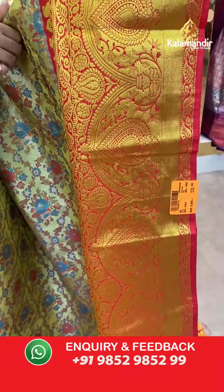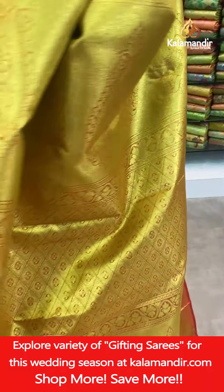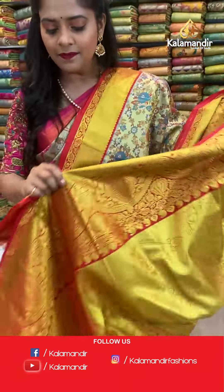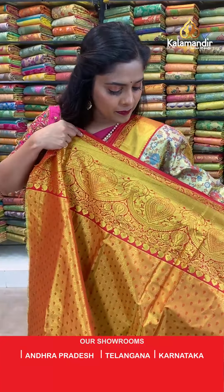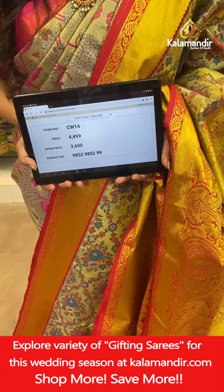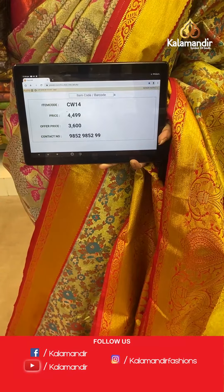The border is fully done in gold zari weaving work. The pallu is extremely gorgeous — red in the background with full zari weaving work. Very grand pallu with beautiful red border. The same color goes on the blouse piece, making it a contrasting zari woven blouse piece. Saree code CW14, actual price 4,499, offer price 3,600 rupees. To place an order, take a screenshot and send it to our WhatsApp number 9852985299.